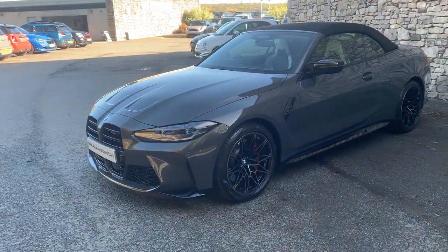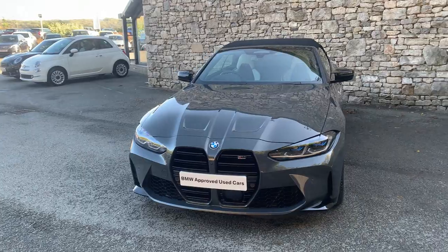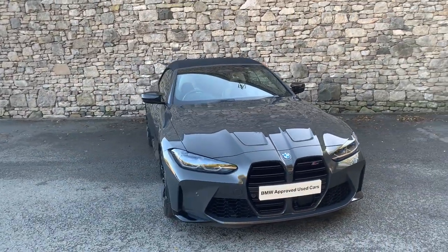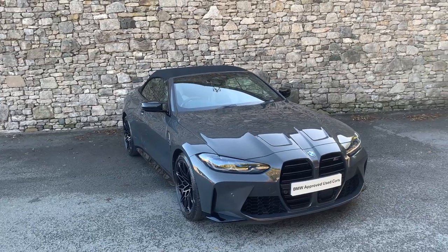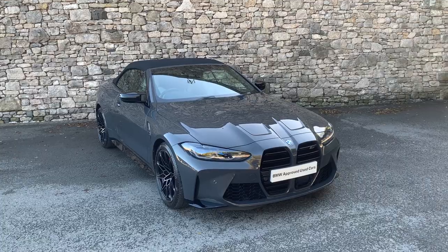This car is currently for sale here at Lloyd BMW South Lakes. If it's of interest, give us a shout — we're happy to answer any questions, work out finance figures, or organize a test drive. And if you're not local, don't worry, we also offer a nationwide delivery service. I hope you enjoyed the video — thank you very much for watching, bye for now.